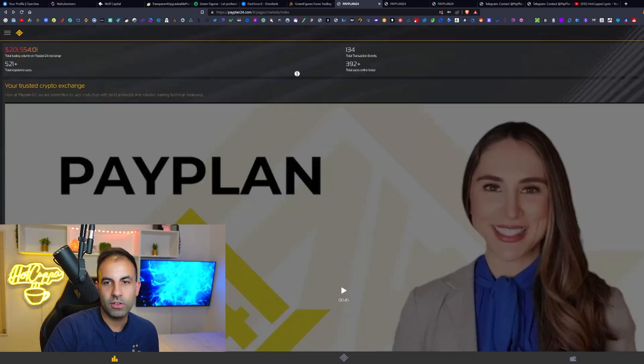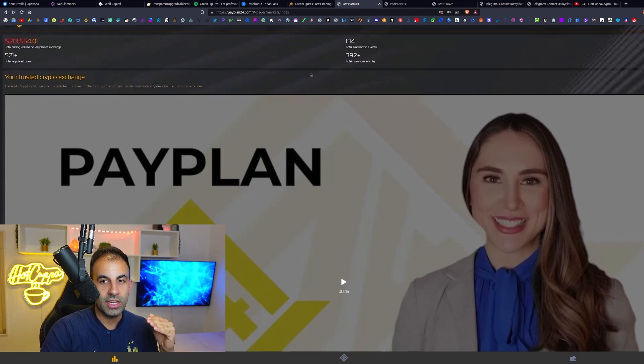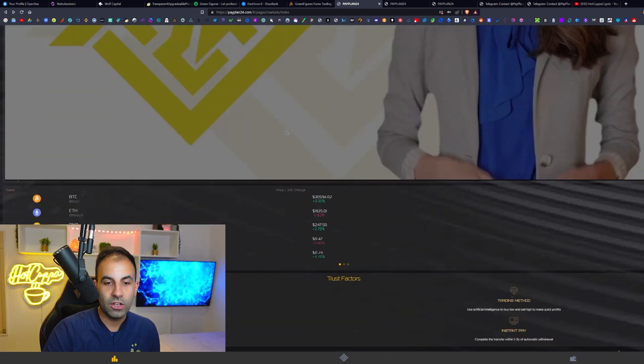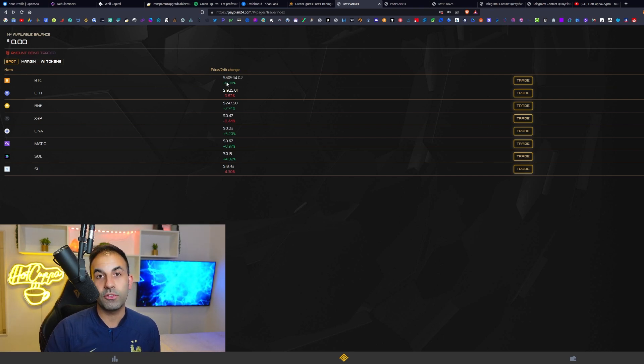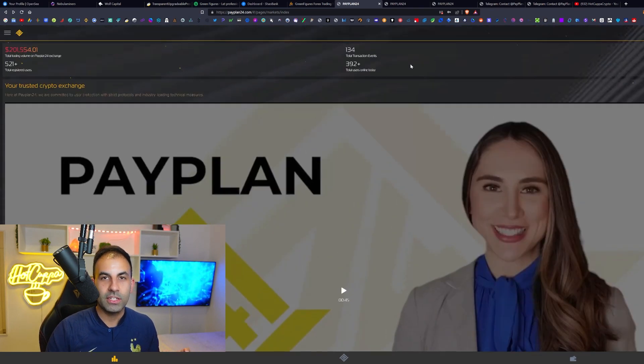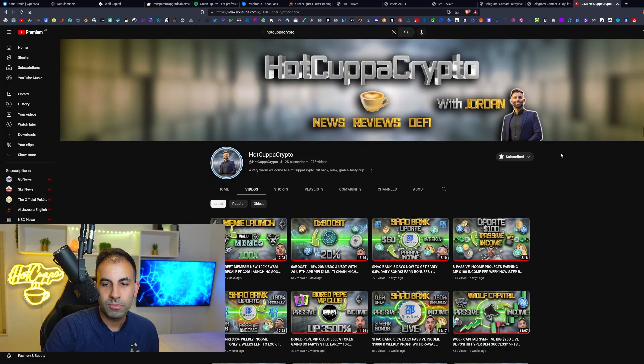It is day one and the user count will probably skyrocket — there are currently 392 people online and 521 total registered. The platform has already generated $201,000 in liquidity which is significant. You can also see live coin prices changing in real time. In future videos we'll delve deeper, show more profit, and do larger investments if you want to follow along as we transparently document our passive income journey from start to finish.